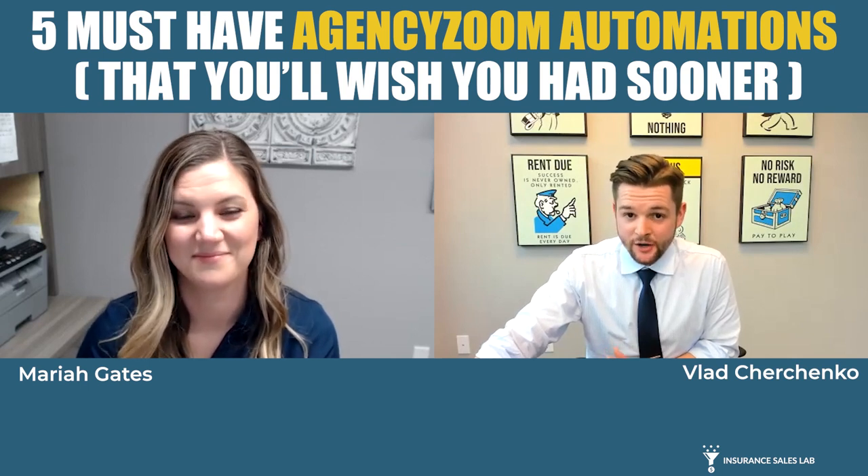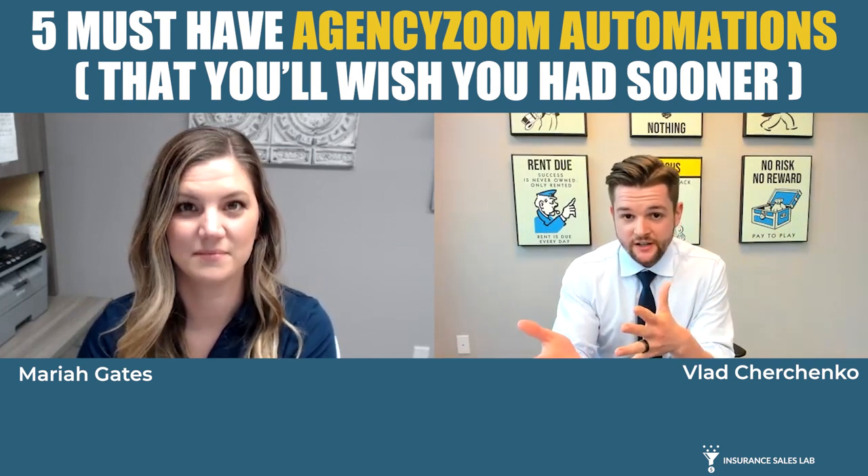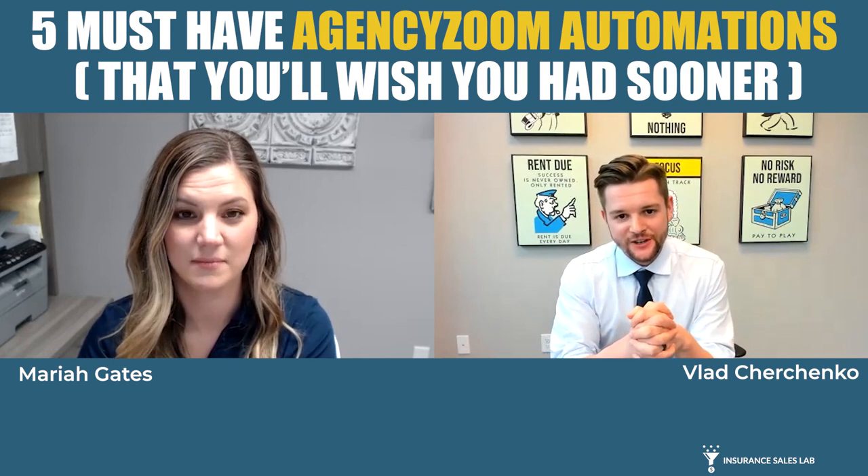So let's go ahead and jump right into it. Before we go into each one of those strategies and automations, I did want to ask: how did you first come across automation and Agency Zoom? You've been an agent for about seven years but just started using this a few years ago. Walk us through what happened there and then we'll jump into the actual strategies.